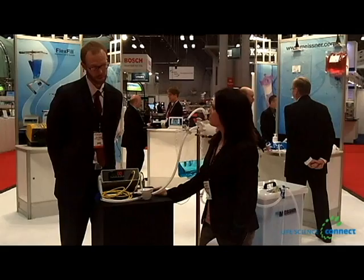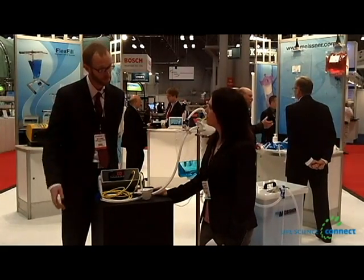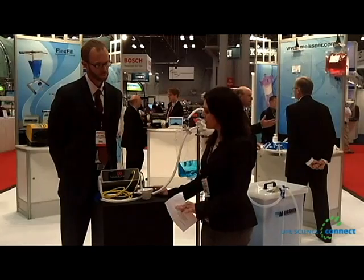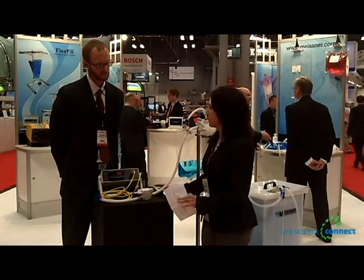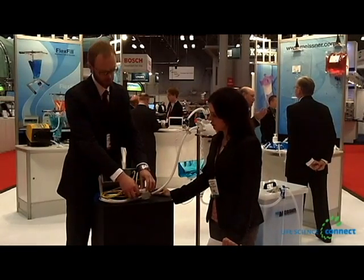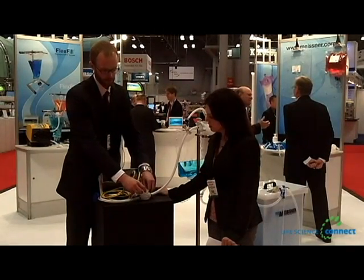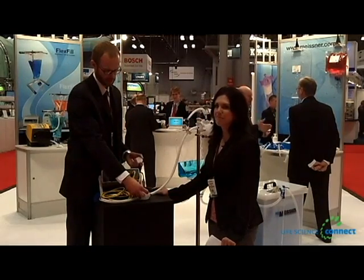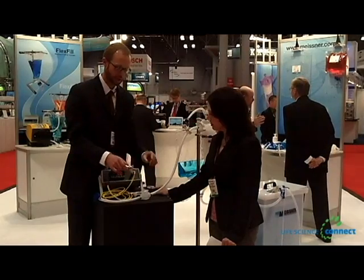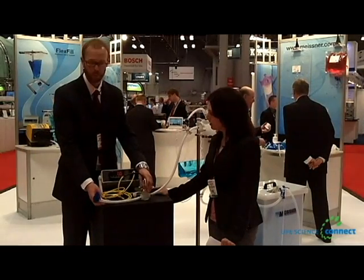We're showcasing a number of technologies here at Interfex this year that really ease the implementation and robust implementation of single-use systems. One of the technologies right in front of me here is what we're calling a single-use gauge T. What this allows end users to do is to aseptically add a diaphragm pressure gauge to your fluid path. What you see here is a polypropylene housing with a thermoplastic elastomer diaphragm welded to the top, thermally welded, permanently welded, and this allows you to add a diaphragm pressure gauge to your fluid path aseptically, so without breaching sterility.